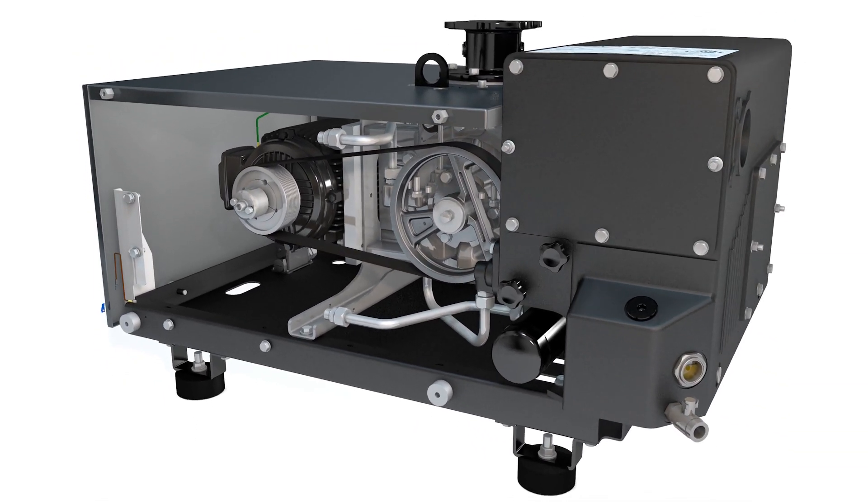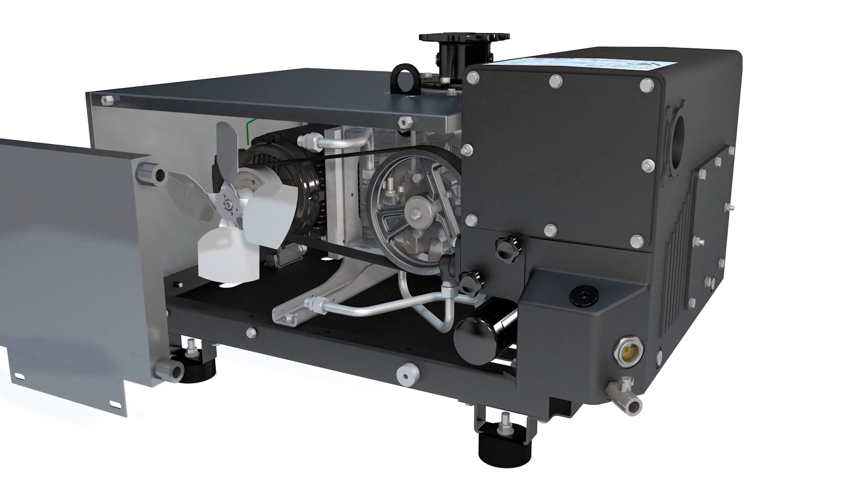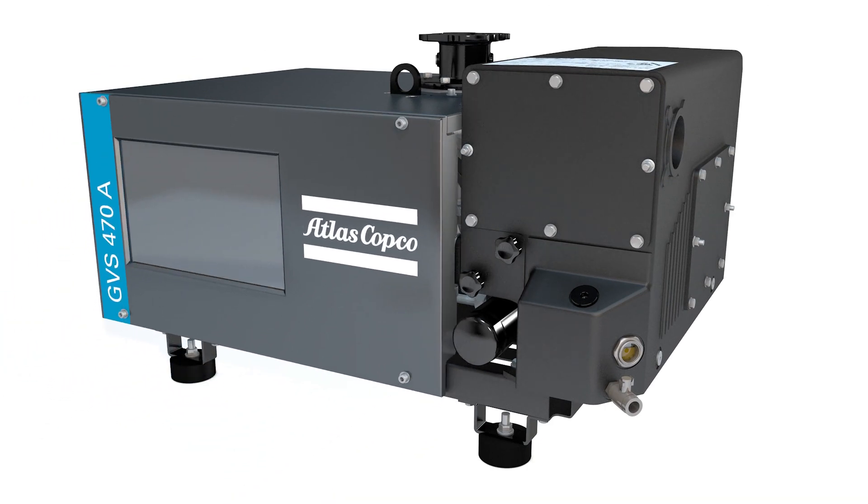The Atlas Copco GVSA series of rotary vane pumps — full of first-rate features brimming with benefits.